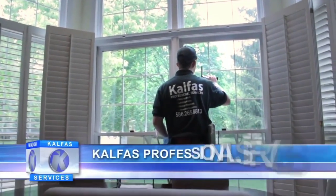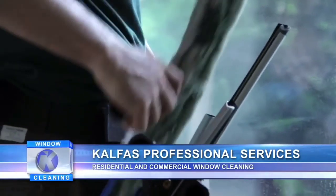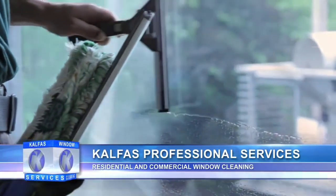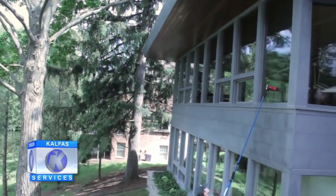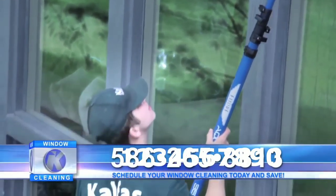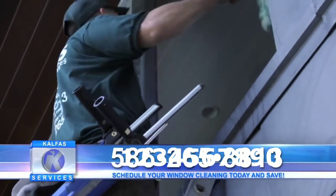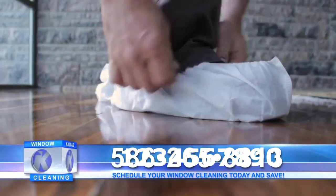Are your windows dirty? With filthy window sills and tracks and dusty window screens? When's the last time you had your windows cleaned? Clean, shiny windows with sparkling sills and tracks make the clear difference in the appearance of your home. At Kelphys Professional Services, we take window cleaning to an entirely new level. Our Pure Water Technology system can clean windows up to 45 feet. Our uniformed and courteous staff go the extra mile to ensure every customer is happy every single time.